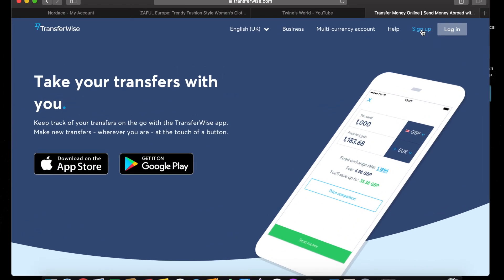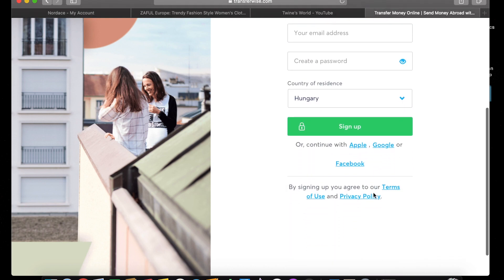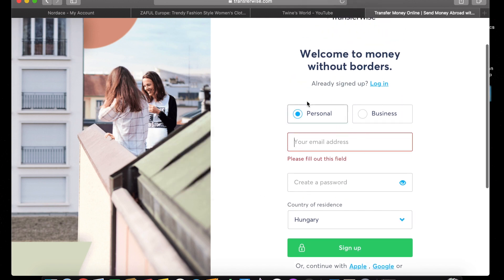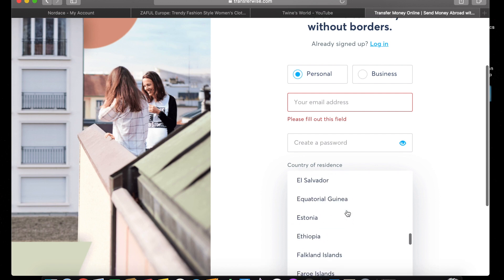Please subscribe to my channel if you haven't yet. I will put the link down below, so if you're going to download this application you can just click the link and register using my link. So first, this is the site transferwise.com. You have to register to have your own account. You can choose if it's personal or business, put your email address, create a password, and put your country of residence — for example, I put Hungary, but you can change it to the US or the Philippines.